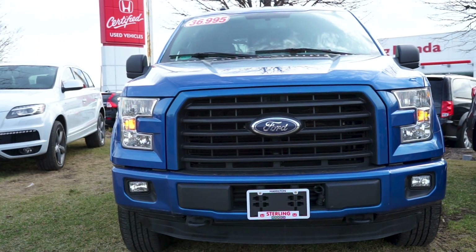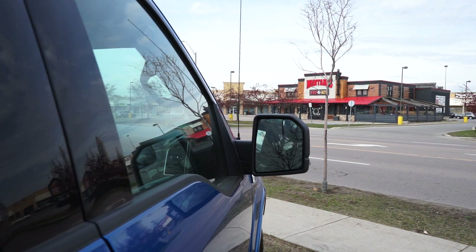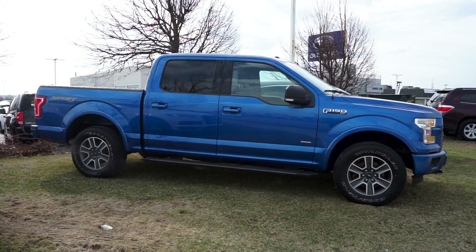Starting on the front end, this vehicle features modern LED lights and black trimming. Carfax shows this vehicle has had only one previous owner and is completely accident-free. The bright blue paint complements the black details, giving this pickup a stunning, bold look.